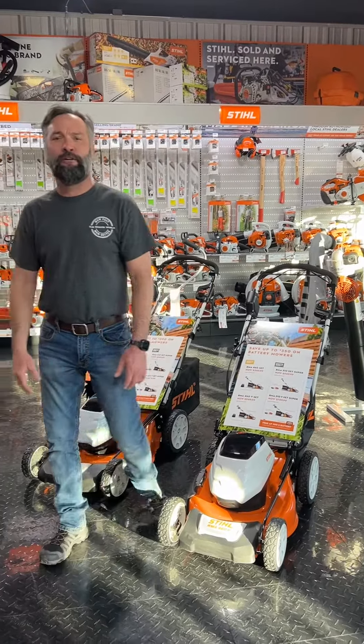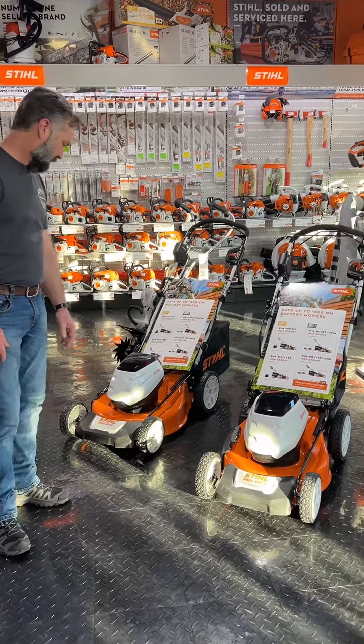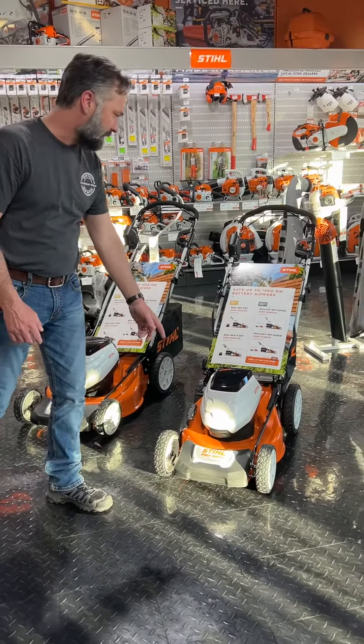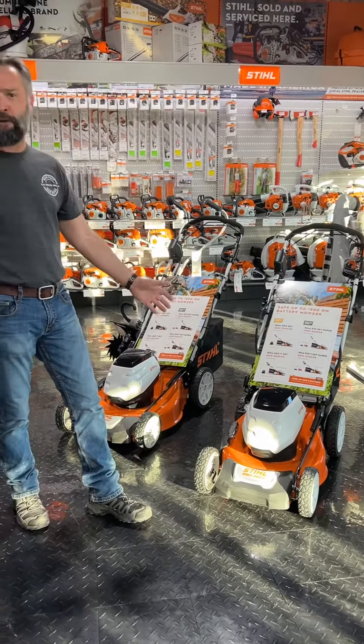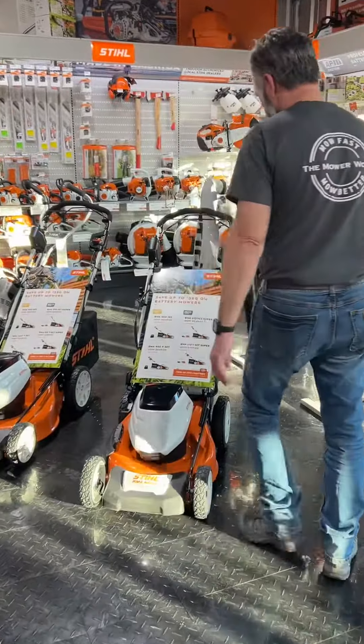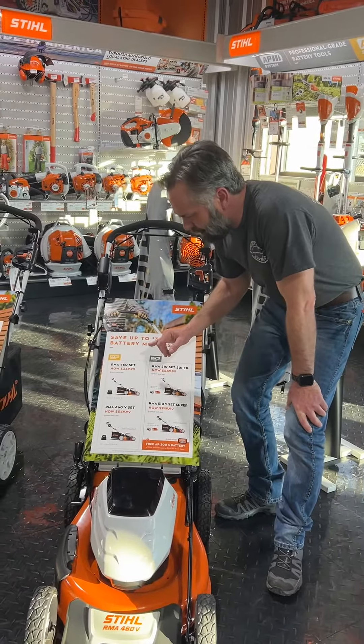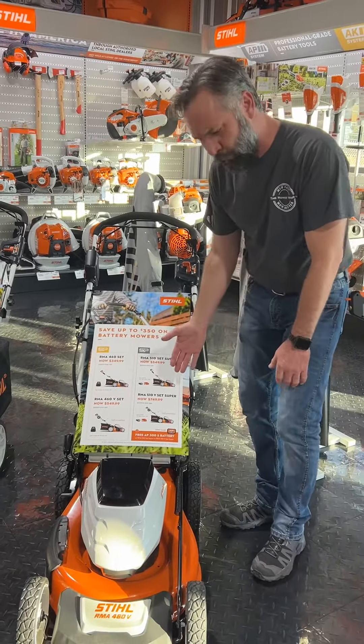Hey guys, this is Jason at The Mower World. I'm here to show you our steel battery-powered mowers. We've got the RMA 460V, great for homeowners. You don't have to worry about fuel. These mowers come in different set options, including a set with a charger.